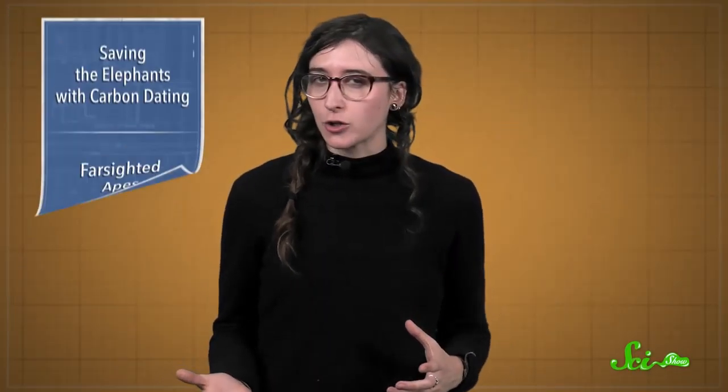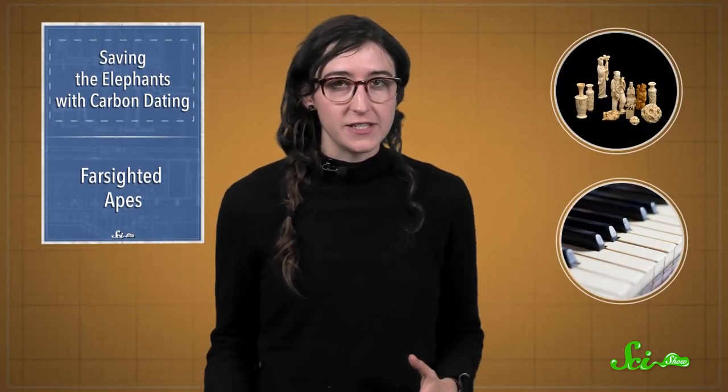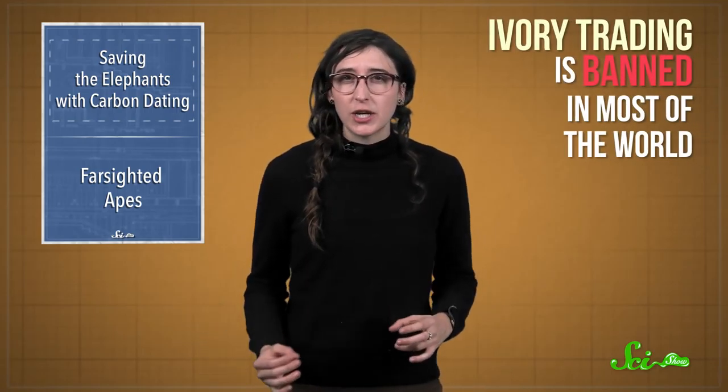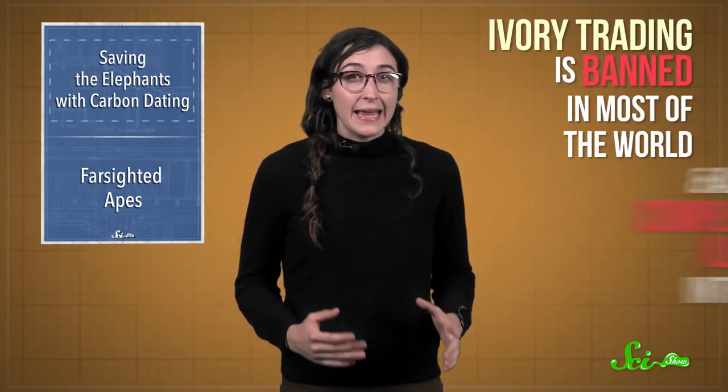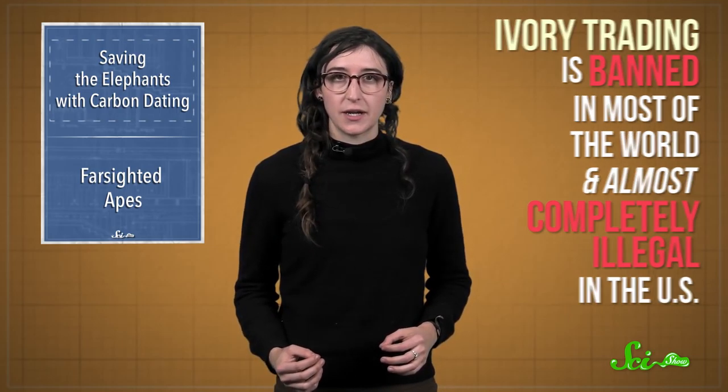You might have seen ivory heirlooms before — old sculptures or piano keys made out of elephant tusks, or sometimes the tusks from other animals. Nowadays, ivory trading is banned in most of the world, and was declared almost completely illegal in the United States earlier this year.